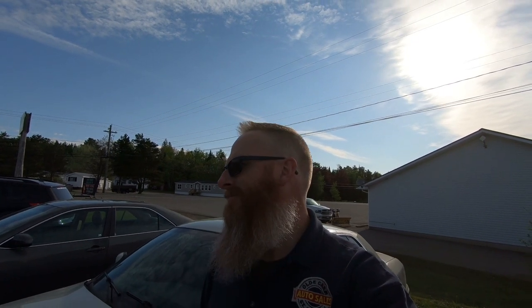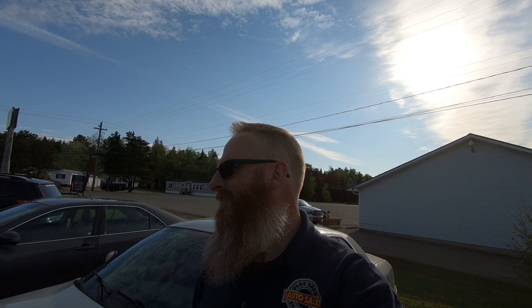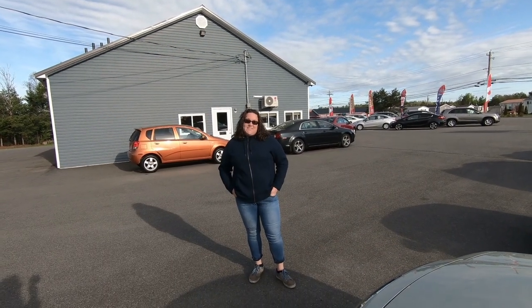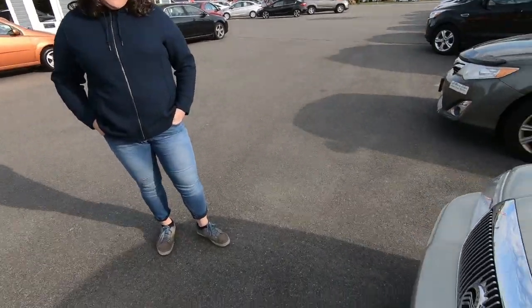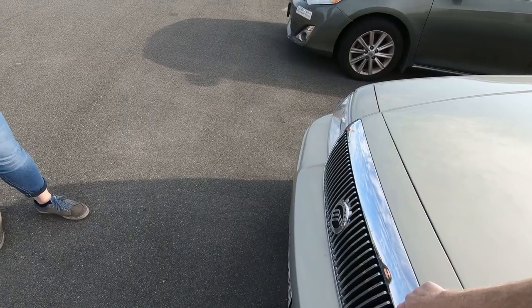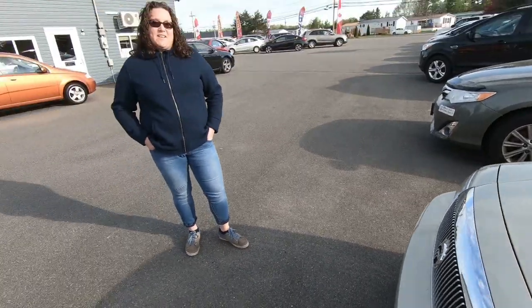So stay focused on the windshield, not the rear view mirror. What are you going to do with the grill? I was thinking about scuffing it down and painting it the same color as the car. I think you should put a really funky grill in it. So guys, stay focused on the windshield, not the rear view mirror. I love you. God bless. We'll see you in the next video.